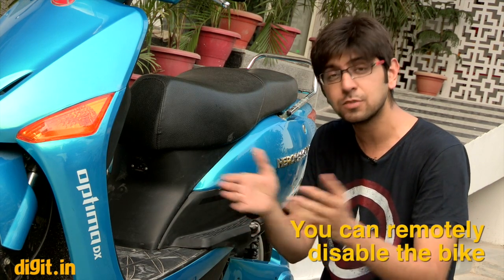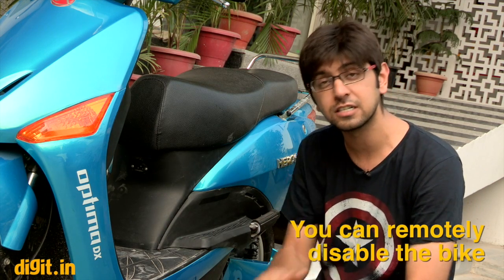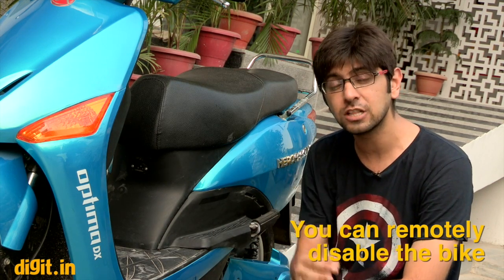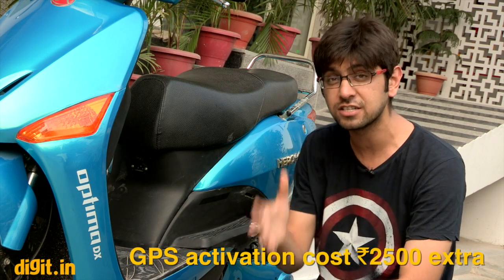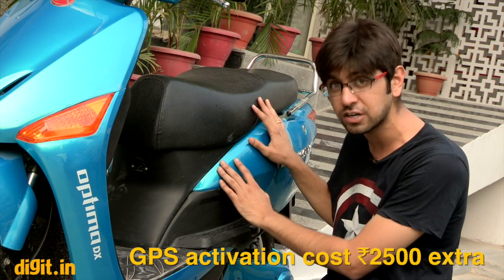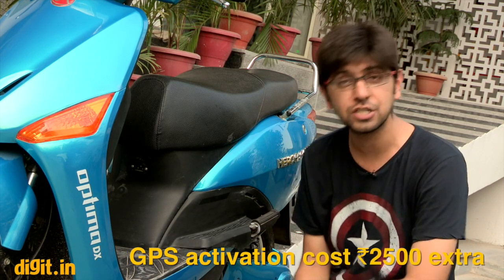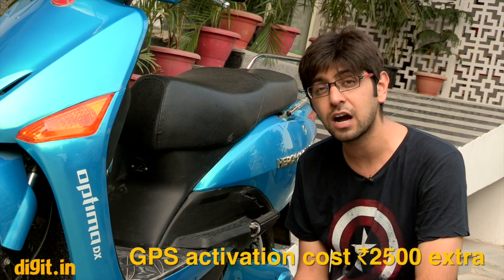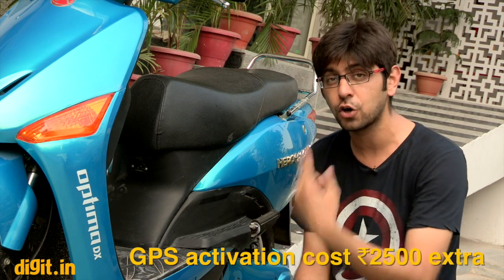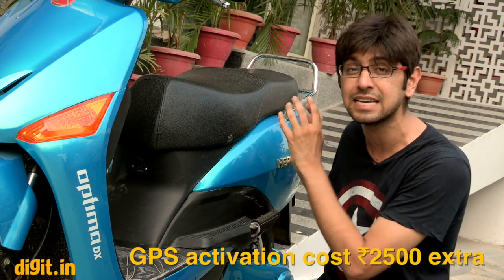To enable the GPS, you need to go to an authorized Hero technician who will install and activate it along with the SIM card. You can then track your routes and distance covered through a smartphone app. However, this setup costs around ₹2,500 over and above the price of the bike — despite the GPS chip coming pre-installed.